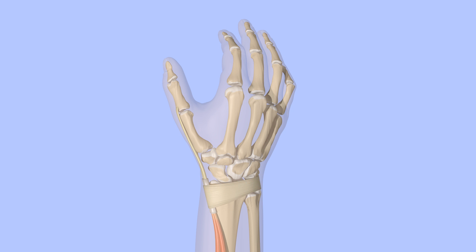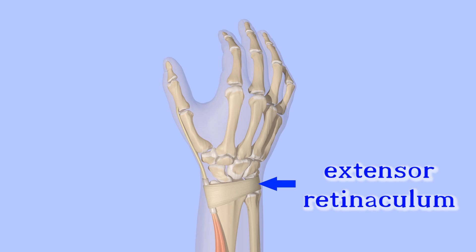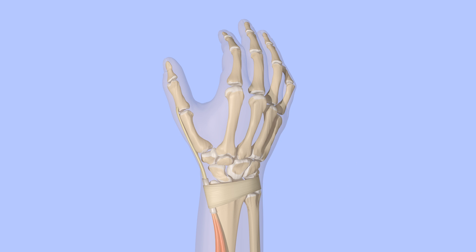Overlaying these two tendons is a fibrous band known as the extensor retinaculum. The abductor pollicis longus helps to abduct the thumb, meaning that it pulls it to the side. The extensor pollicis brevis helps to extend the thumb, or pull it back.